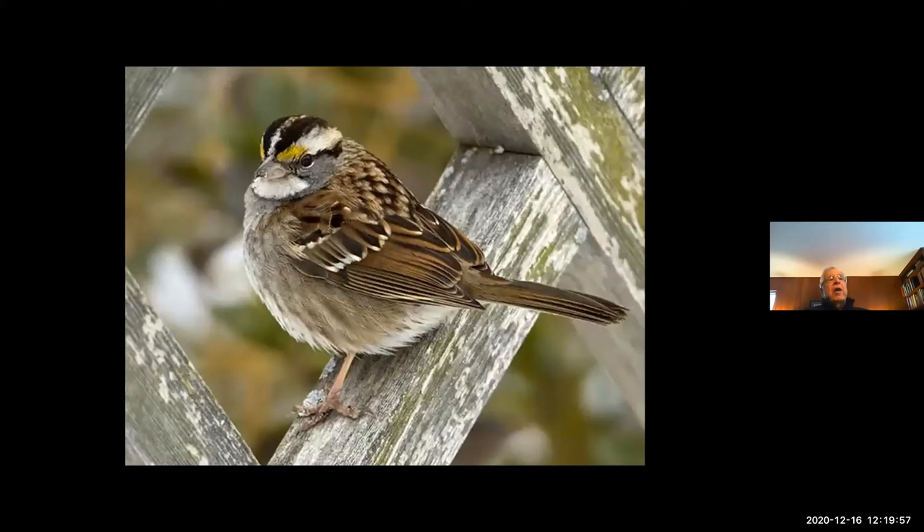This is the 'O Canada, O Canada, O Canada' bird — that's how we remember its song. It says 'O Canada, O Canada, O Canada.' This is another one of those boreal species that's here in the winter, but it'll be up in Newfoundland, Quebec, Ontario, and the northern states during the summer having its young. But it's quite common at the feeders right now.